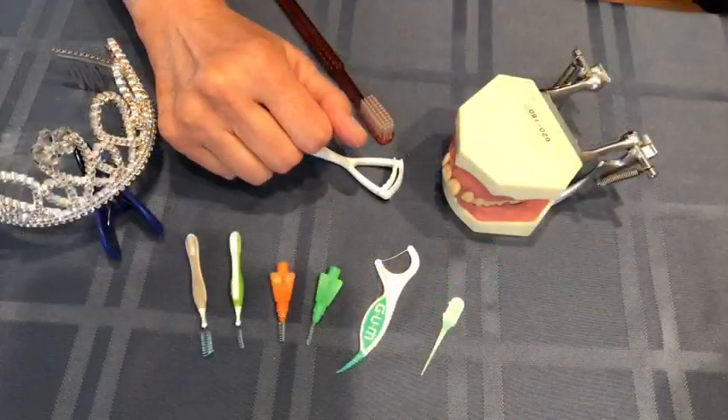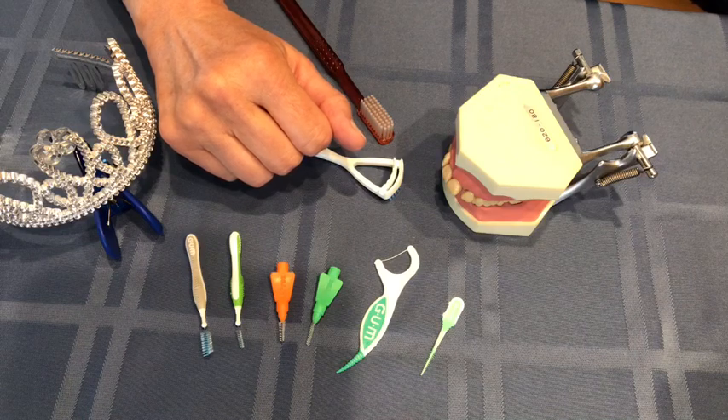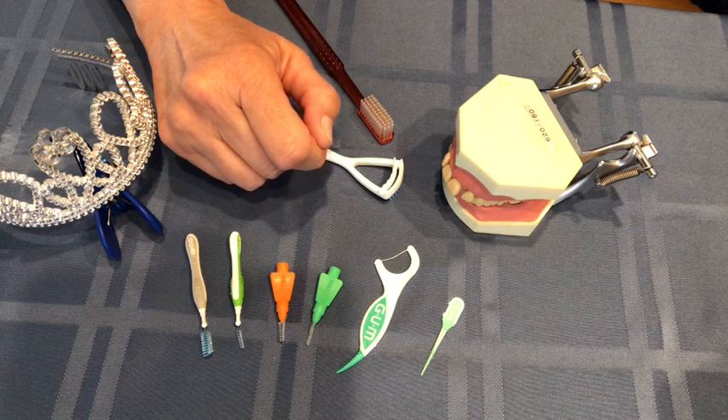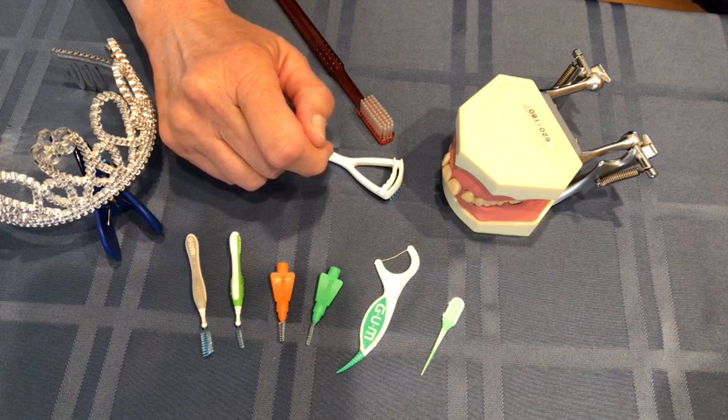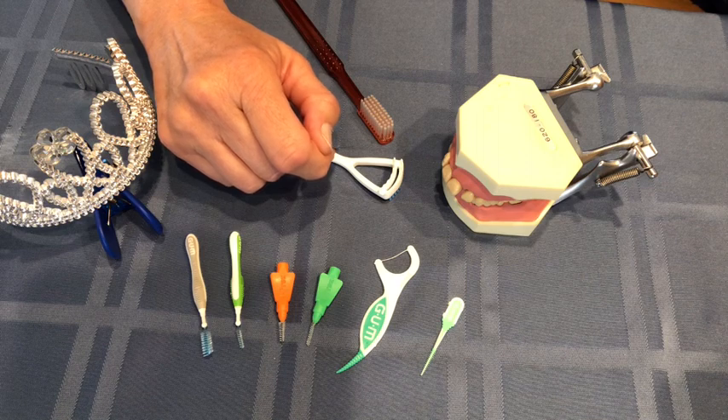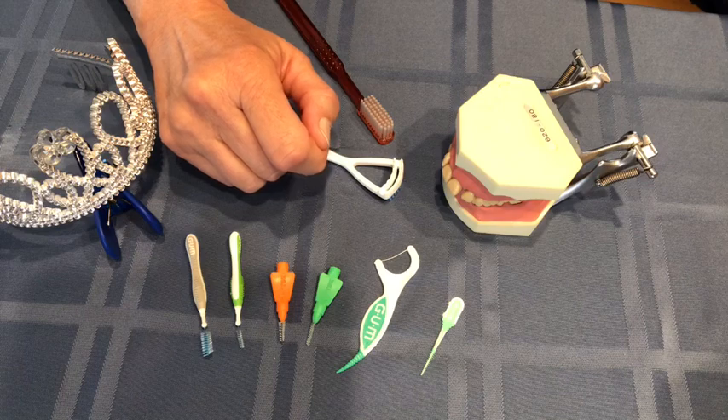Another item you can use is a water pick or water flosser. These are great for getting rid of food debris that gets trapped in between the teeth. They're wonderful for cleaning underneath bridges or around implants, and they also help break up the colonies of bacteria that produce plaque.